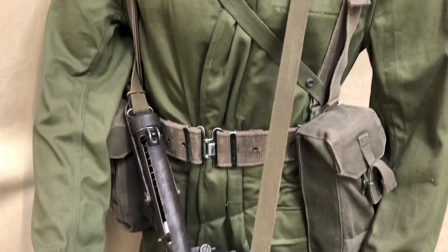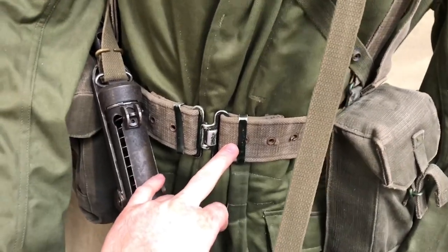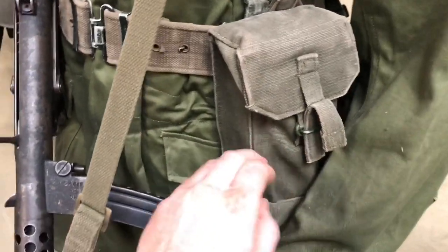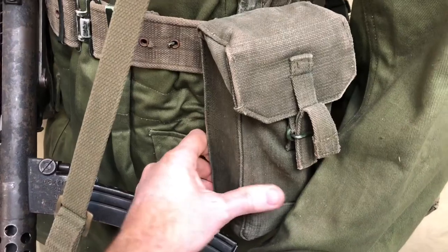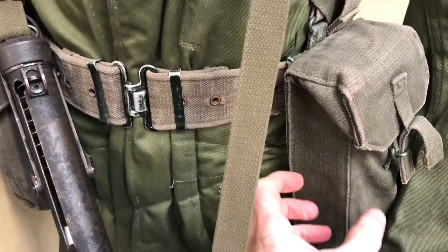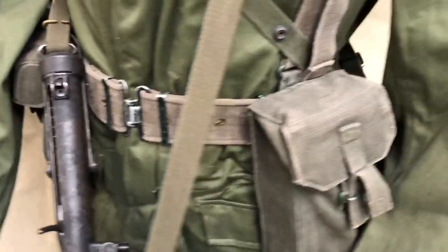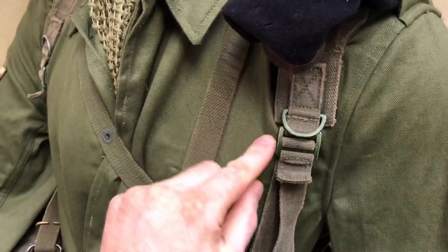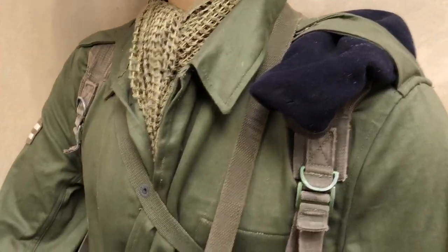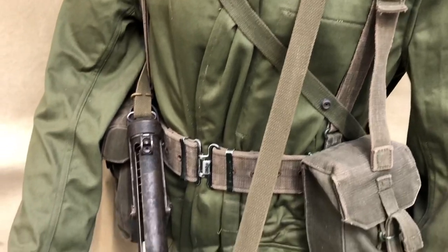Their equipment is the 1958 pattern. The 1958 pattern equipment has a number of variants — we've tried to build this set with the green metal fittings as much as possible and the early components. You see that the ammunition pouch is much straighter, doesn't sweep back like the later varieties, and it will only hold two magazines. The later variants are slightly wider and will hold three magazines. These only hold two. You see these changed to blackened metal items later. The respirator case underneath everything is the early S6 respirator case as well.